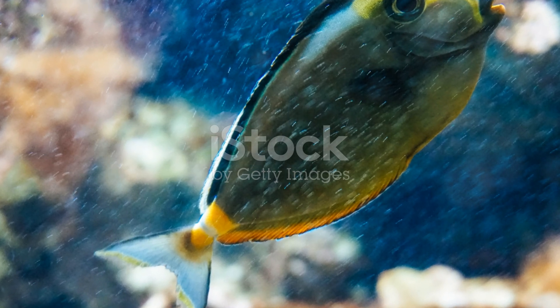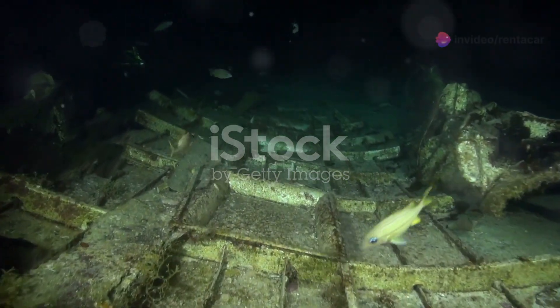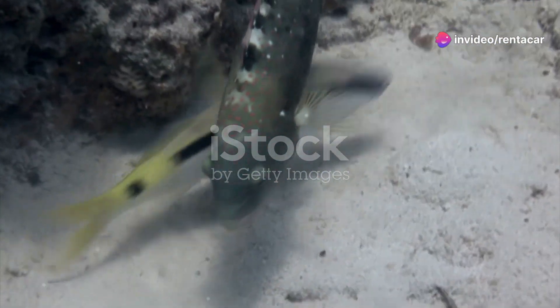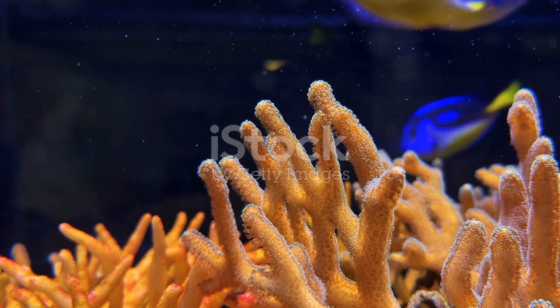No dive would be complete without spotting a school of blue tang. These electric blue fish move in unison creating a mesmerising underwater ballet. They're the same species as Dory from Finding Nemo. Fun and fascinating, blue tangs are a joy to watch as they dart through the water.